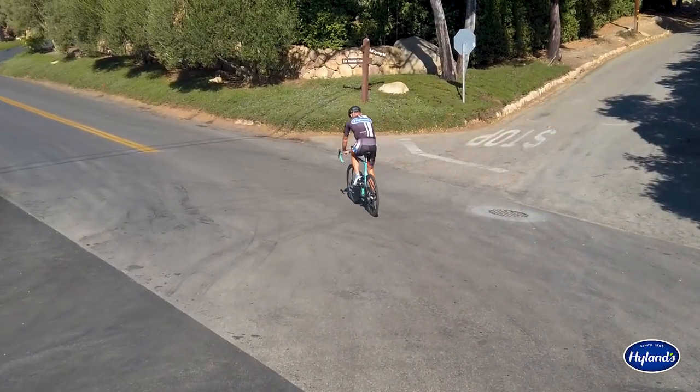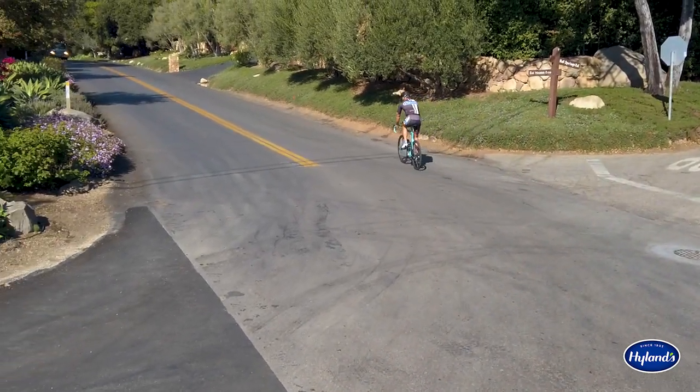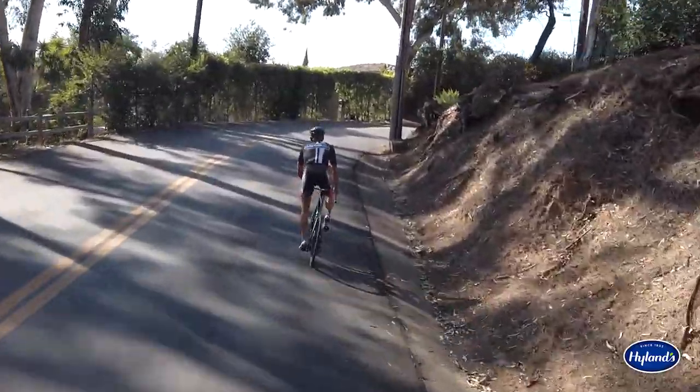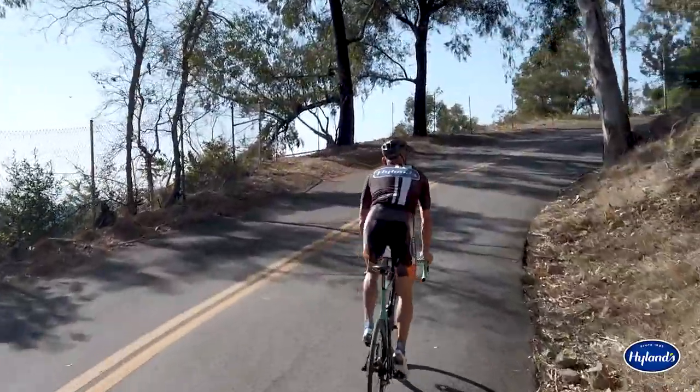After about 5 miles, you'll turn onto Mountain Road. Winding through this mountainous neighborhood, you'll quickly start to experience the grit of the ride as you switch back and forth, sneaking peaks of the ocean shining below.